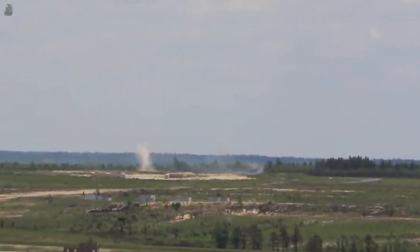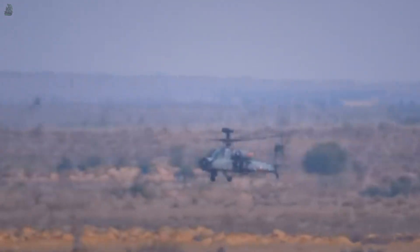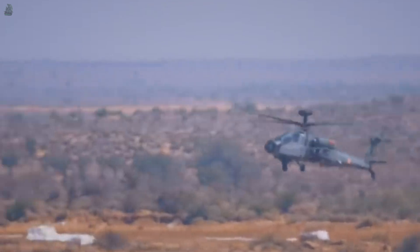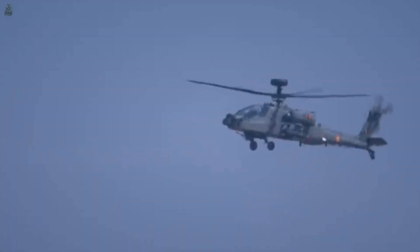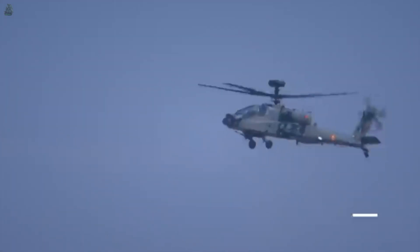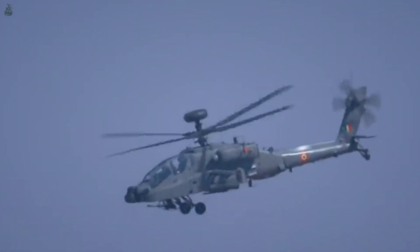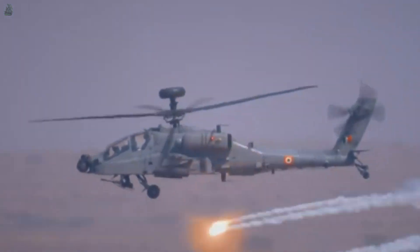The Apache can also carry AGM-114 Hellfire, AGM-65 Maverick, and Spike anti-tank and ground attack missiles with an effective firing range of up to 25 kilometers. It can fire air-to-air Stinger missiles with an operational range of 8 kilometers. The helicopter supports different armament configurations: 16 missiles, 76 rockets, or 8 missiles and 38 rockets.